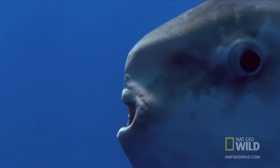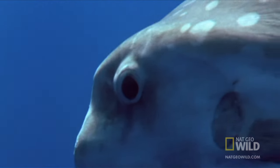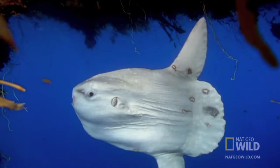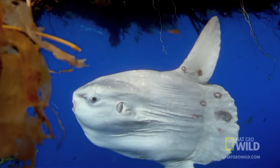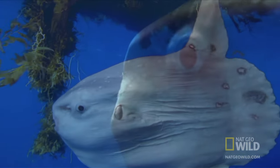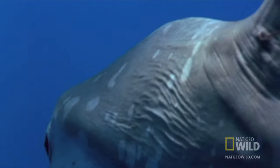This disc-shaped fish looks like it belongs more in outer space than underwater. But the mola mola, or sunfish, is no stranger to the oceans. When you're as big as a pickup truck, you go anywhere you please.